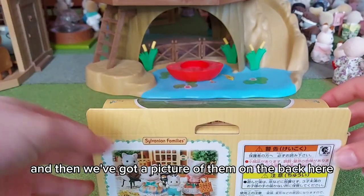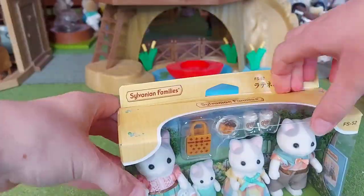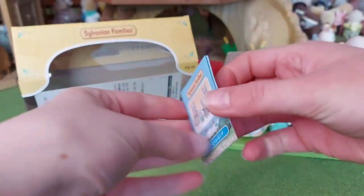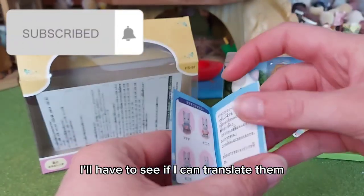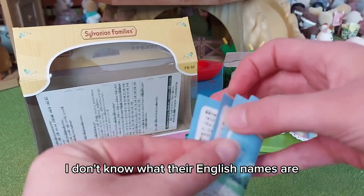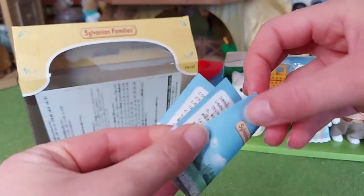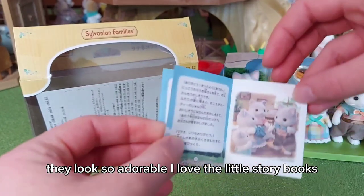Let's open them up. So we have a storybook, and it has their names in Japanese. I have to see if I can translate them or if their names still sound Japanese — I don't know what their English names are. They look so adorable; I love the little storybooks.